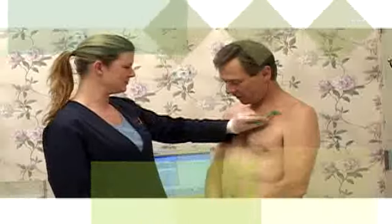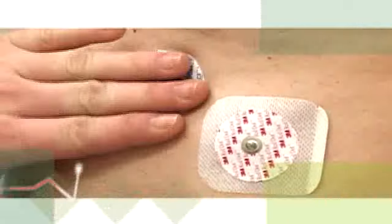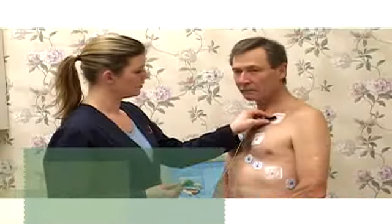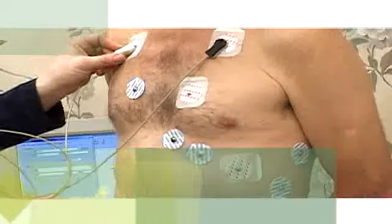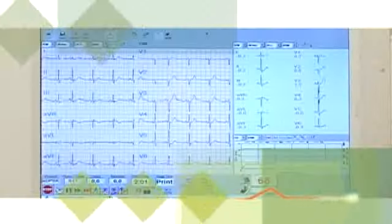Several electrode pads will be placed on your chest to obtain an ECG. Men may need to have small areas of their chest shaved. These electrode pads will be connected to an electrocardiograph or ECG monitor to record a resting electrocardiograph.